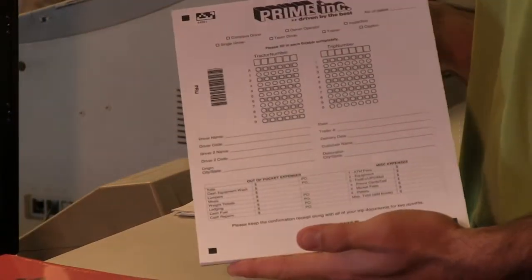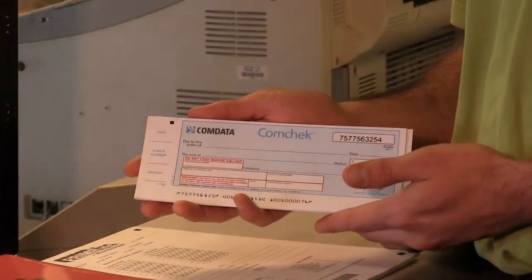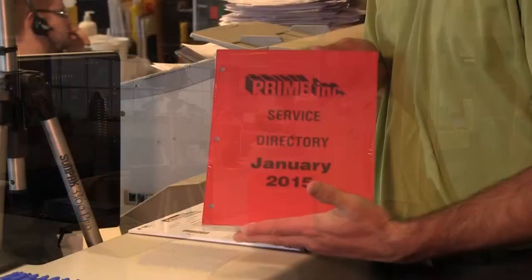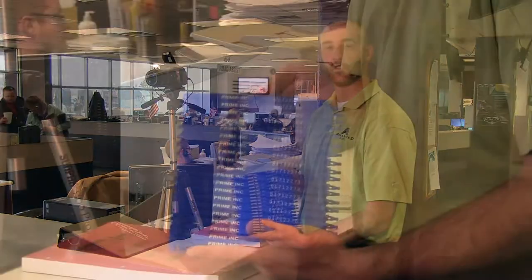Now that we have an activated fuel card, one thing we want to be sure we grab before we leave driver's lineup here at the Plaza building is our trip sheets, comm checks for any advances or lumpers if needed, fuel book, washout directory, and our seals for the loaded trailers.